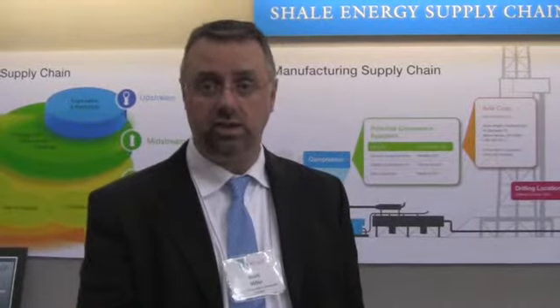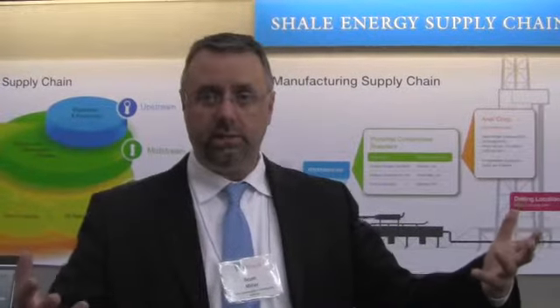I've been working on identifying companies that are actively supplying and working in the industry, and trying to develop a database so that we can put information about those companies' capabilities and qualifications in there.